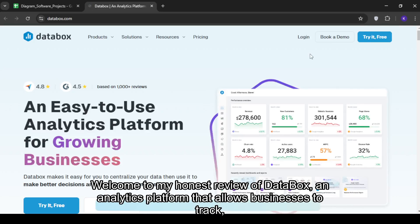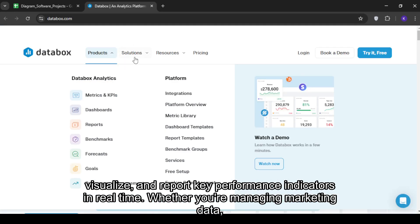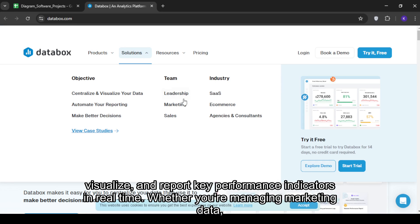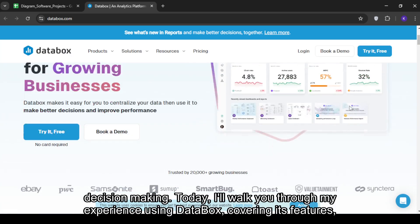Welcome to my honest review of Databox, an analytics platform that allows businesses to track, visualize, and report key performance indicators in real time. Whether you're managing marketing data, sales performance, or financial insights, Databox provides a centralized dashboard to simplify decision-making.